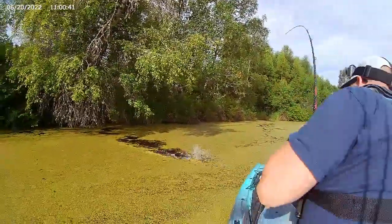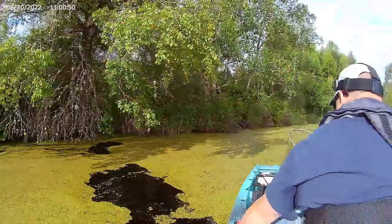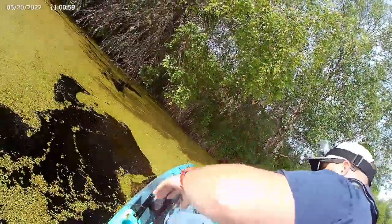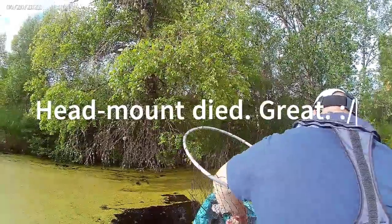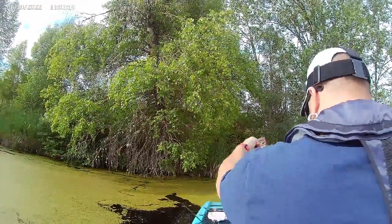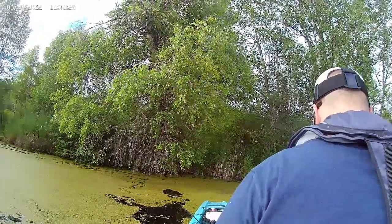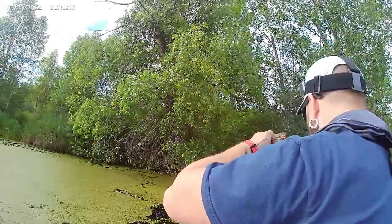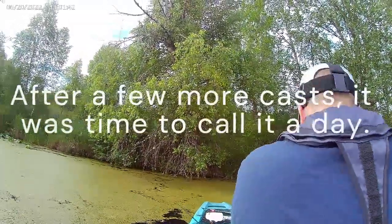Got her! Got her! There we go. Finally. Oh, she's not that big — finally! Damn, took long enough. Right before we cut the hay. Good gravy. Yeah, you were way tucked up in there. Nothing to write home about, but we got a fish before we had to go, so that's cool. Alright, we got one in the boat.